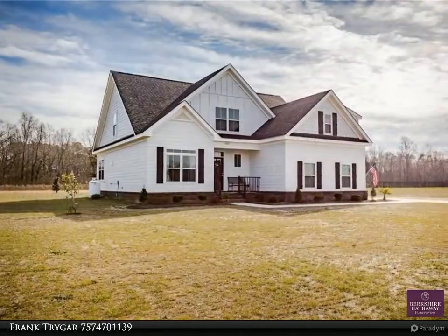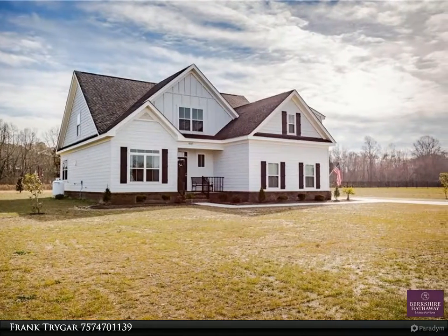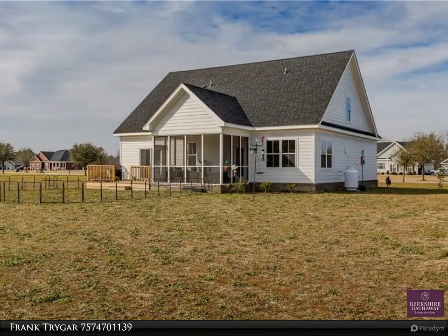Built in 2018 and meticulously cared for, this home is better than new construction. The lovely screened-in back porch and open air patio give a peaceful view to the wooded lot behind the home.